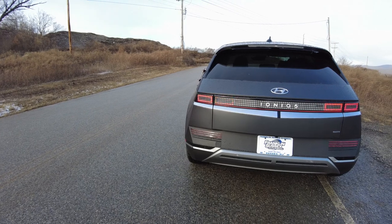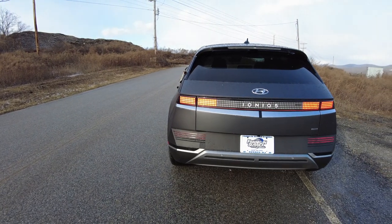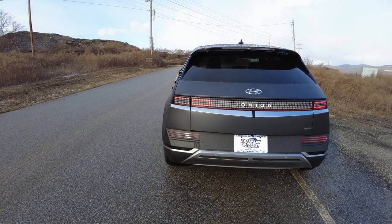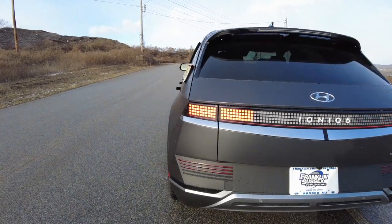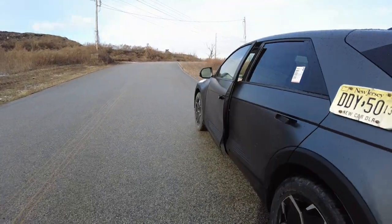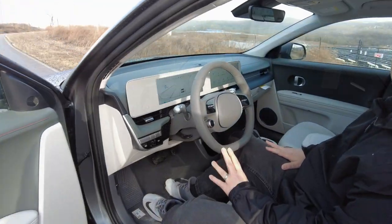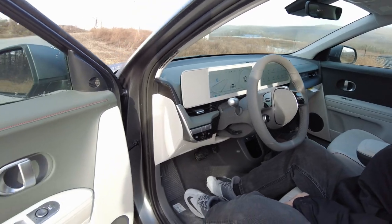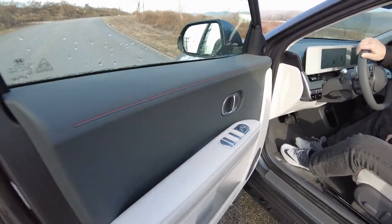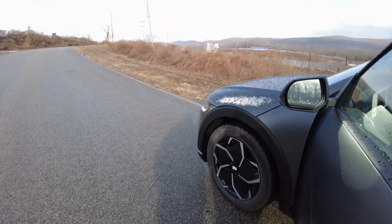Let's check the hazards — what do the blinkers look like? Yeah, cool. Let's see how the horn sounds. Yeah, that's cute. Can we pop the hood? Yeah, let's pop the hood and see what's in the front.